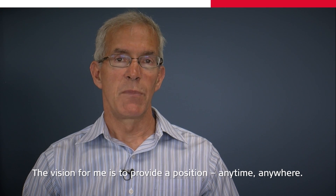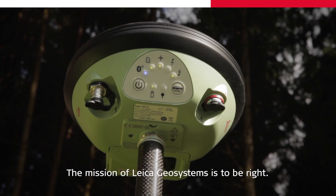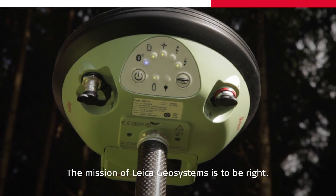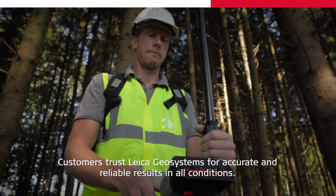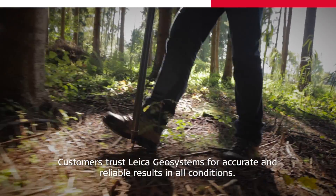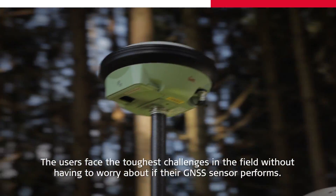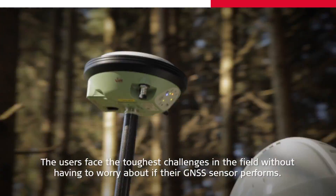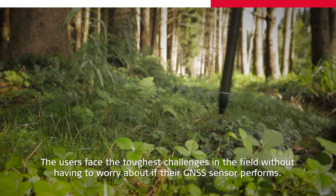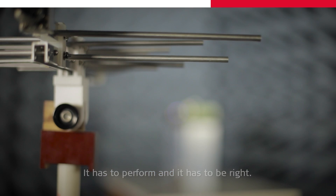The vision for me is to provide a position anytime, anywhere. The mission of Leica Geosystems is to be right. Customers trust Leica Geosystems for accurate and reliable results in all conditions. The users face the toughest challenges in the field without having to worry about if their GNSS sensor performs. It has to perform, and it has to be right.